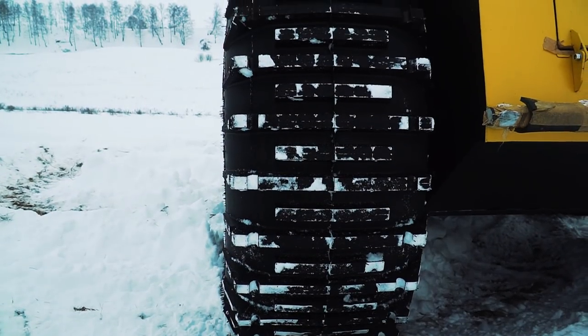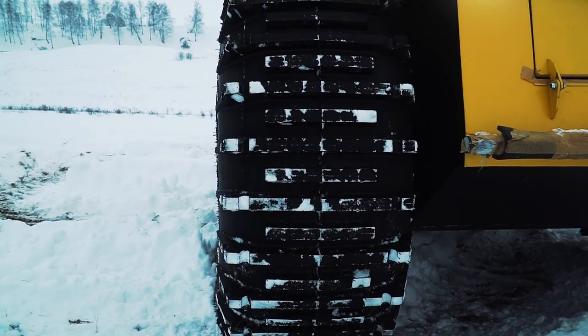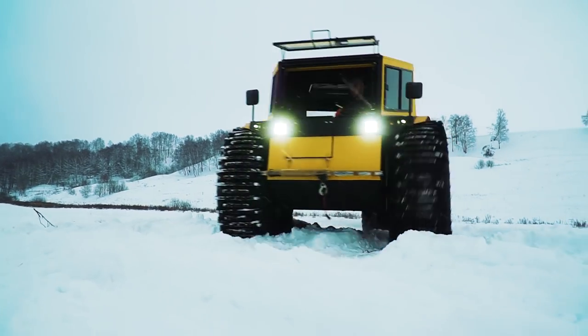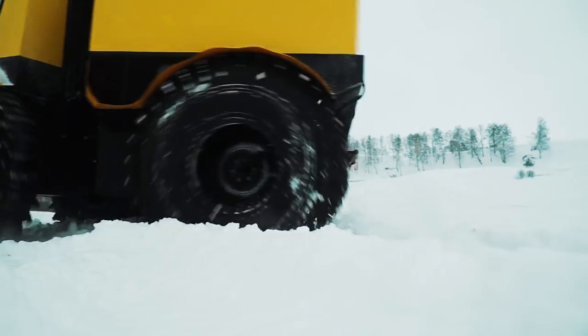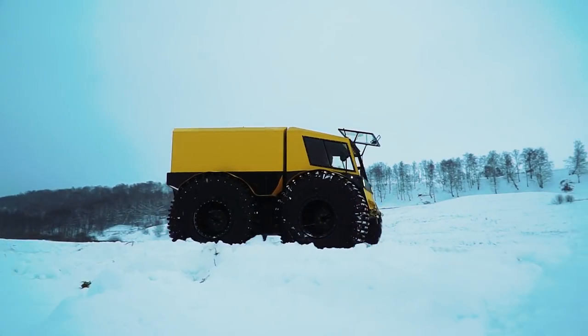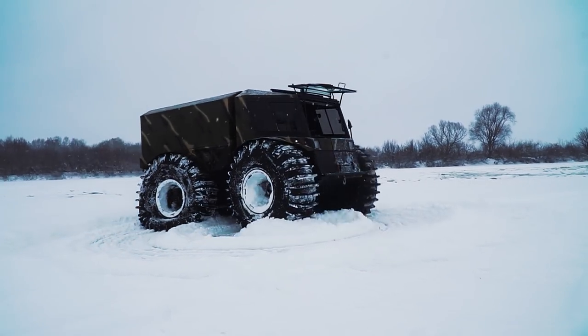Interestingly, the machine has not only articulated steering but also skid steering. This does a lot of good when you need perfect maneuverability, for example when riding in a forest. Thanks to the skid steering, the ATV is able to turn around literally on the spot. It is also a key feature for maneuvering on water.